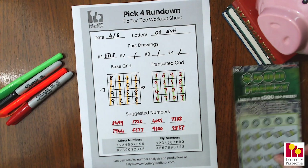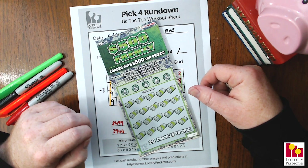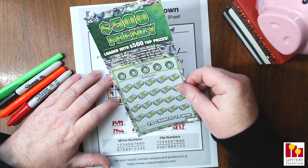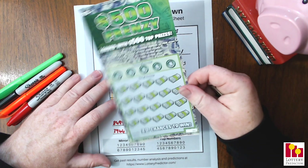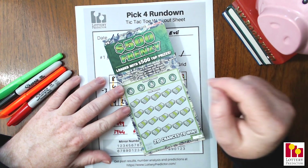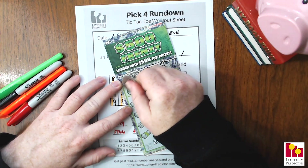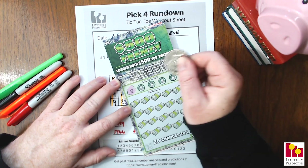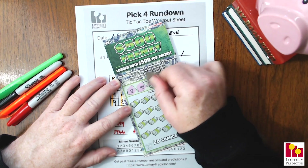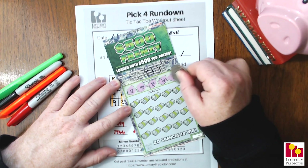Let's go ahead and do our scratch-off ticket now and see if we won anything. We've been hitting pretty good on the Indiana Hoosier Lottery scratch-off tickets. This is a new card — the $500 Frenzy, loaded with $500 prizes. We're looking for a money bag symbol to win instantly, a 2X to win 2X the prize, and a 5X to win 5X the prize. 20 chances to win. Our numbers to look for are: 13, 44, 39, 10, and 3.